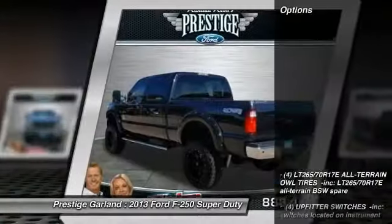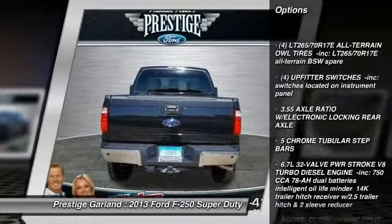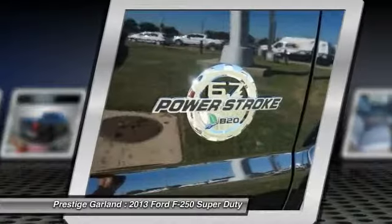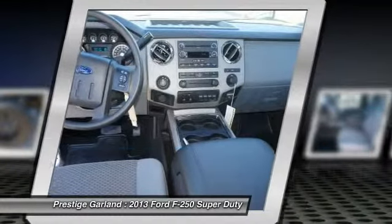Here are some of this vehicle's great options: traction control, tow hitch, anti-lock braking system, stability control, steering wheel audio controls, air conditioning, adjustable steering wheel, power steering, floor mats, aluminum wheels.